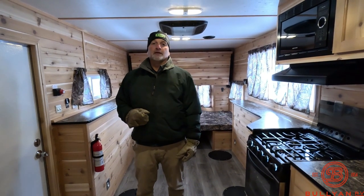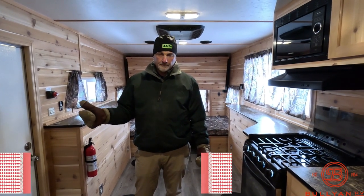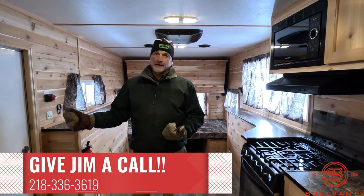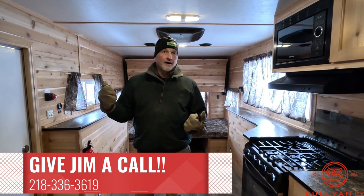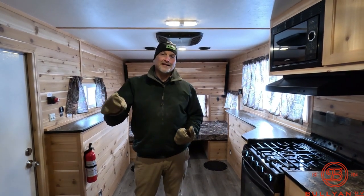A word about Bullion RV: Bullion RV has been here since the 1950s — we're family-owned and operated, and we've been making great deals on great campers for a long time. My name's Jim. Give me a call if you want to talk about this fish house or any of our campers. Happy to talk with you. Thanks for tuning in — don't forget to like and subscribe, and we'll see you next time.